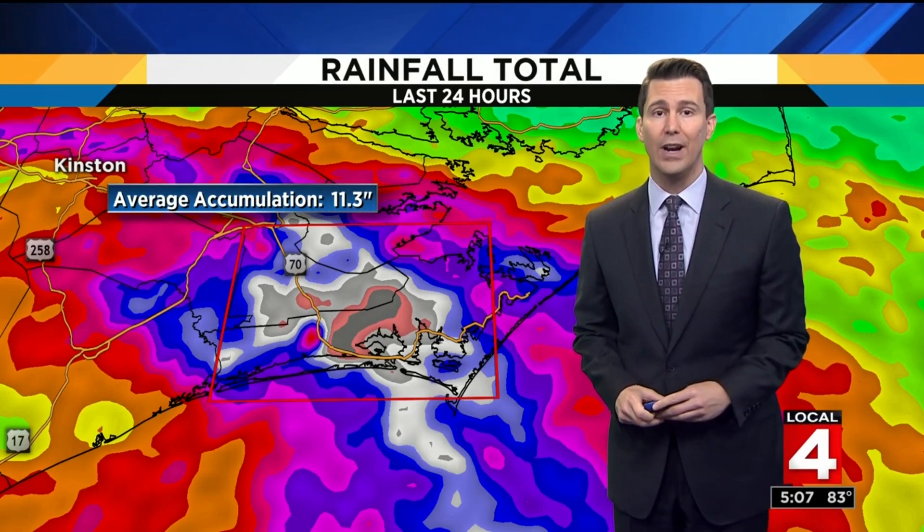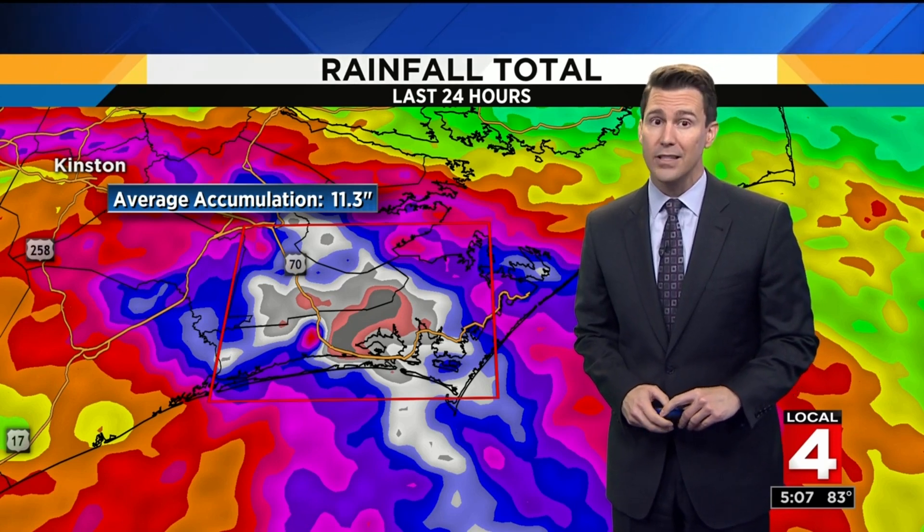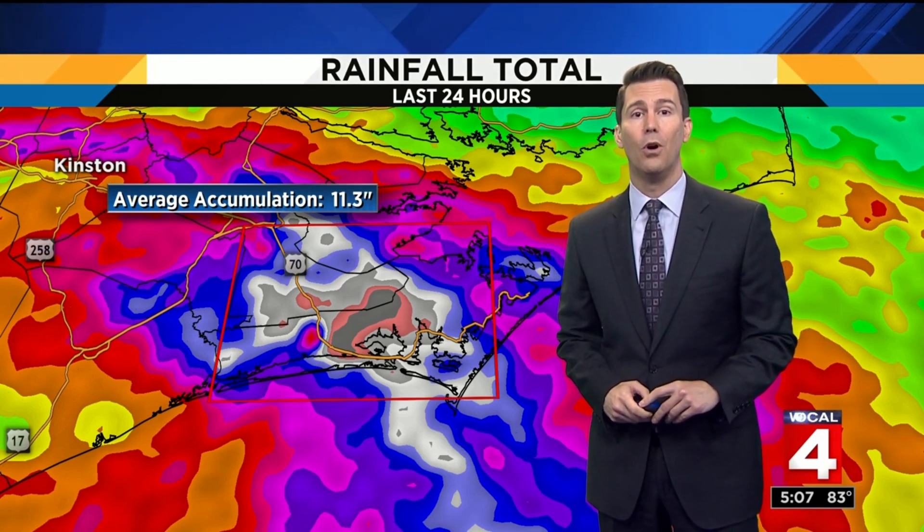As Florence continues its track along the coast, the worst-case scenario is beginning to play out in real life. Our Wendy Woolfolk is in North Carolina with the latest.